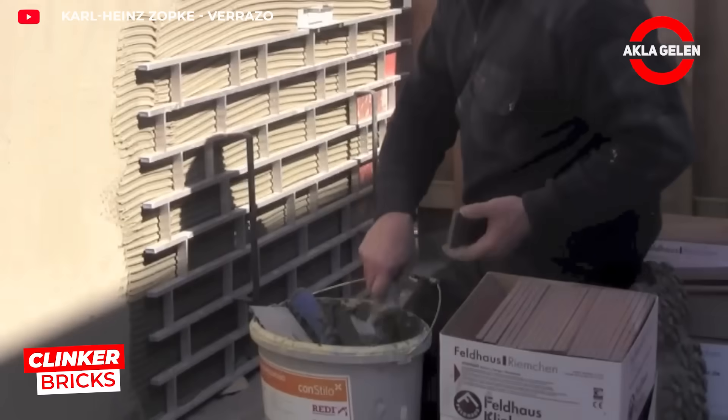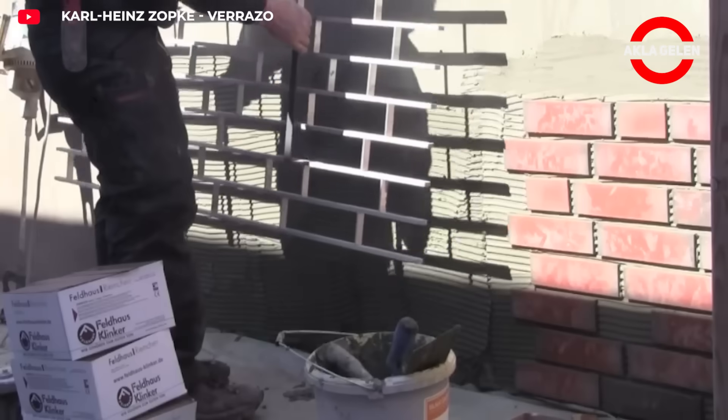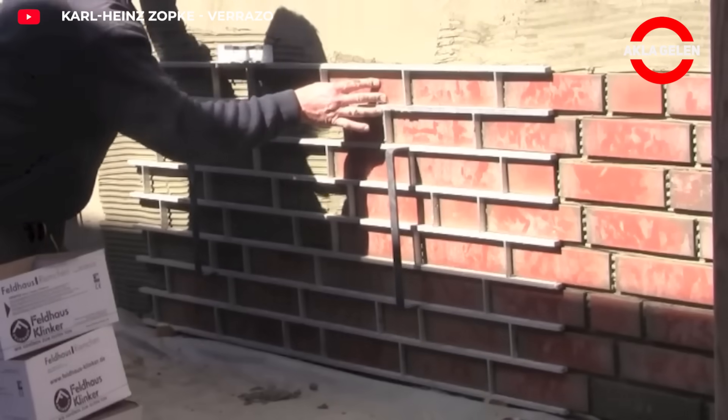Verrazzo clinker bricks are durable bricks fired at high temperatures. An area of approximately 12 square meters can be covered in just 5 hours, thanks to the special installation system.